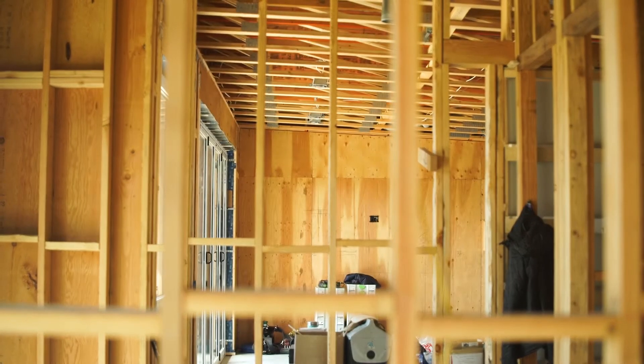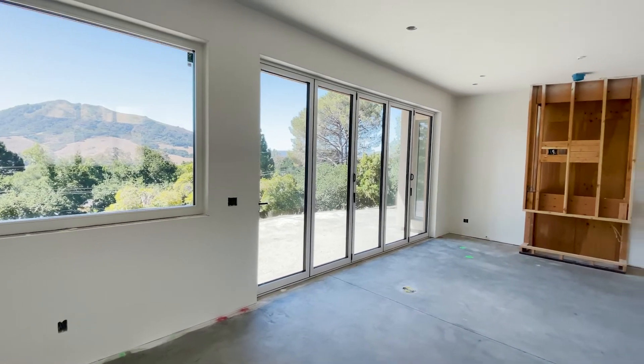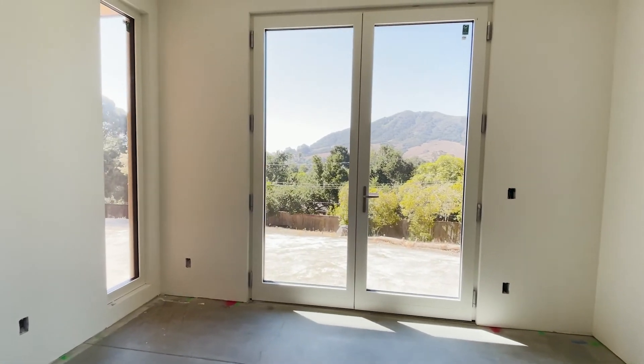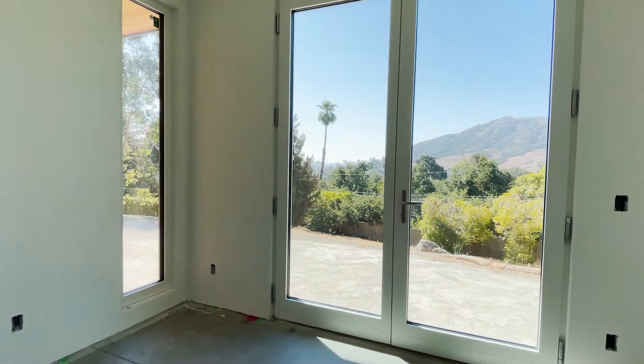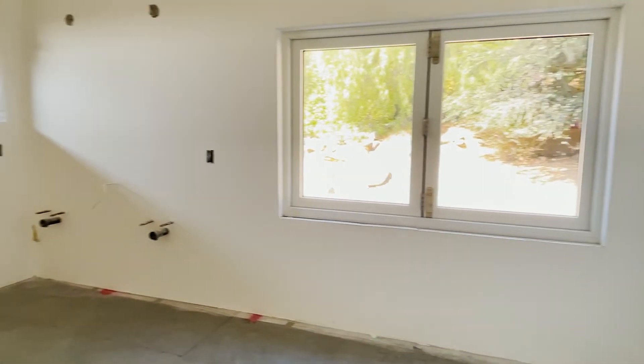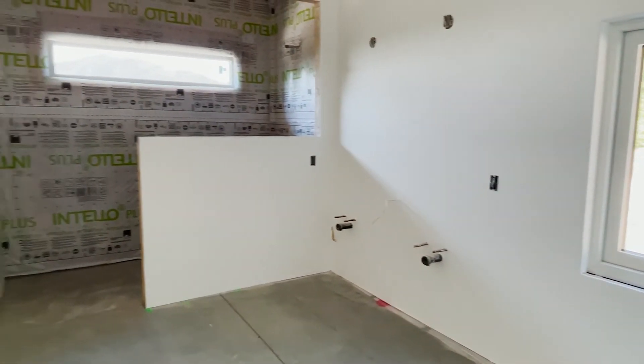The windows here are giving us the views primarily, and also daylighting — which we're not getting too much of right now because the light is being absorbed by the concrete and plywood still exposed. But once we have our finishes in, light is going to bounce off our floors, our plastered walls, and the tile centerpiece, and you'll really feel the effect of the daylighting.